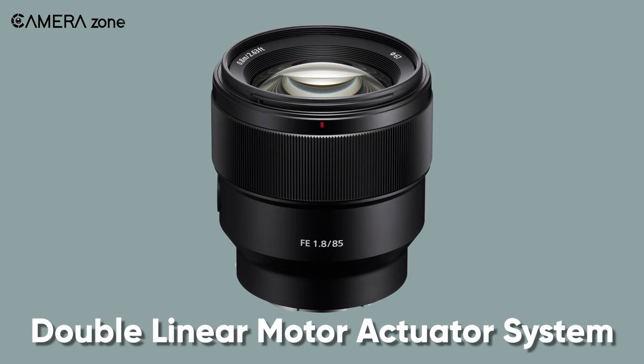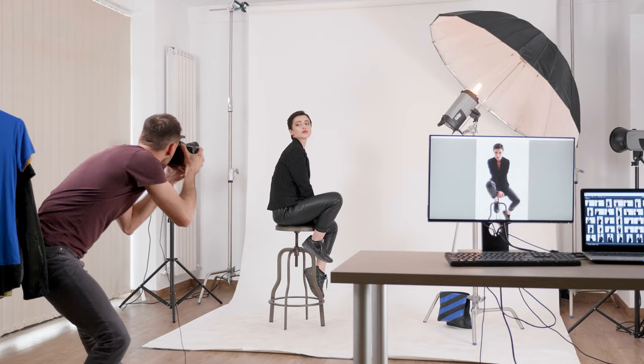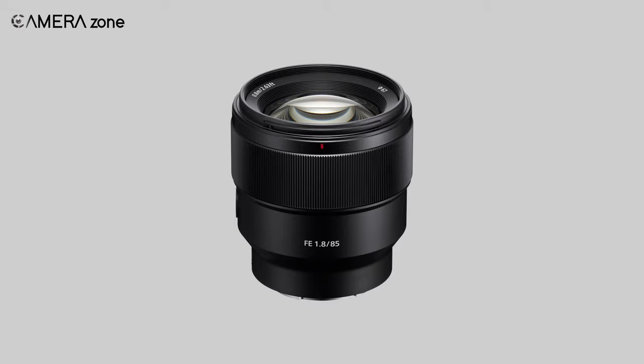And with a double-linear motor actuator system, this lens offers noise-free, quick, and precise autofocus performance. So if you're into portrait photography and looking for a high-end lens with stunning sharpness for your a7 III, the Sony FE 85mm f1.8 lens is worth every penny.